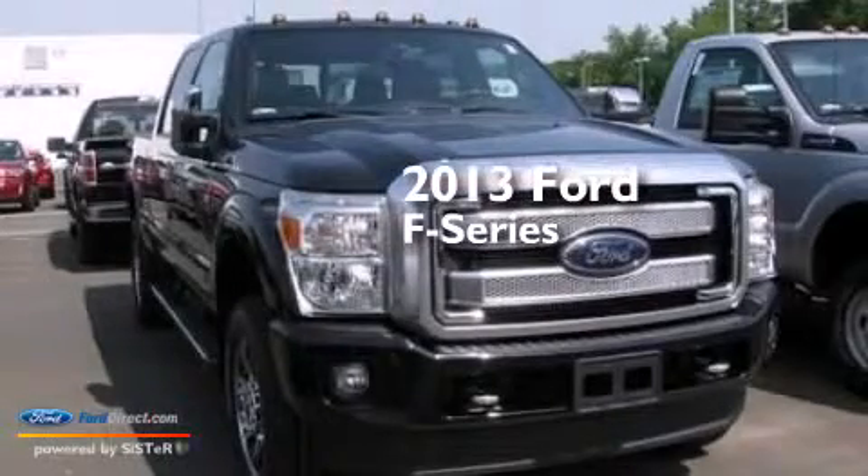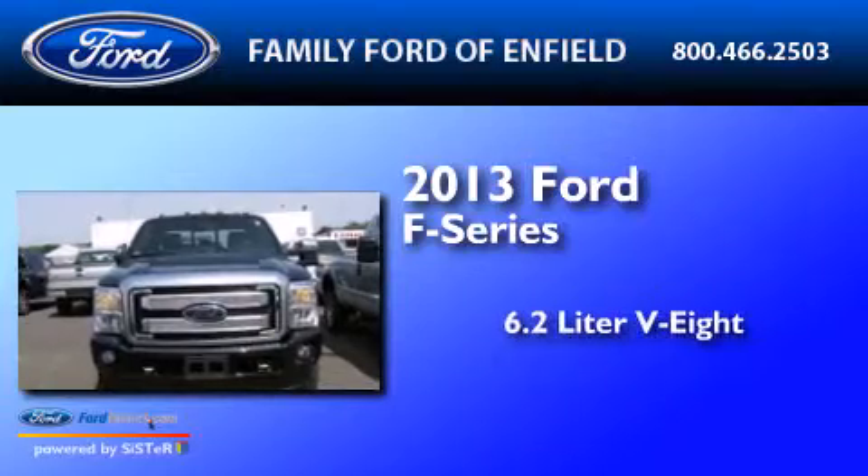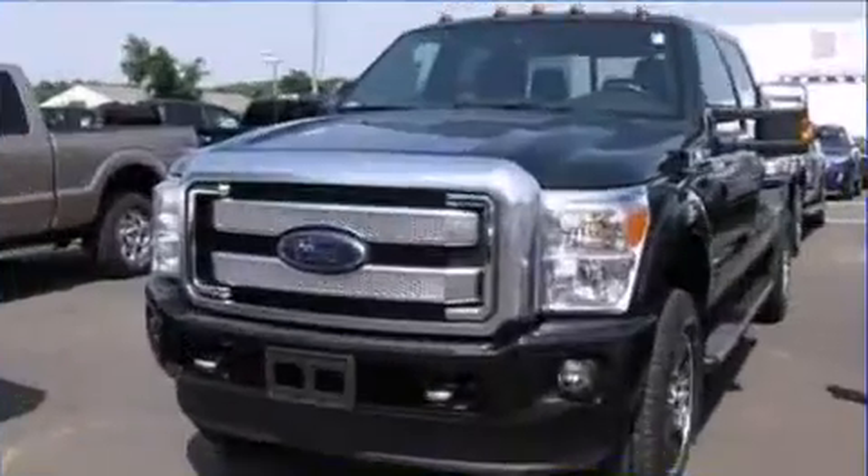This is a brand new 2013 Ford F-Series. It has a 6.2-liter 8-cylinder engine, an automatic transmission, and 4-wheel drive.